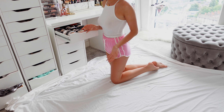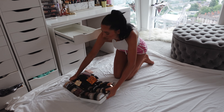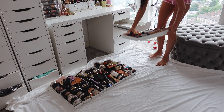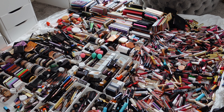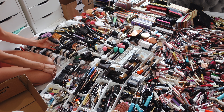I guess we should start from here. So I put most of the makeup on the floor, but now I'm kind of stuck — I don't know where to stand. It's too much stuff, I swear. I don't know where to start, to be honest. Maybe from here.